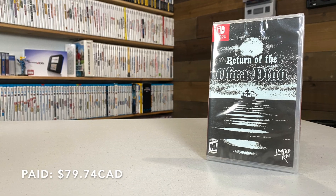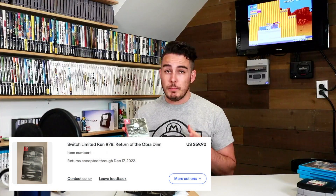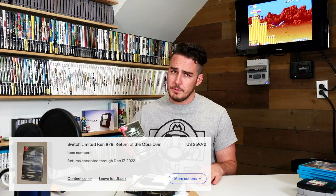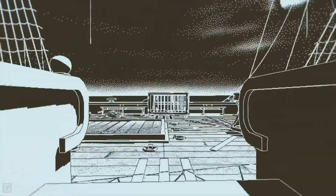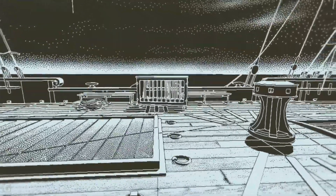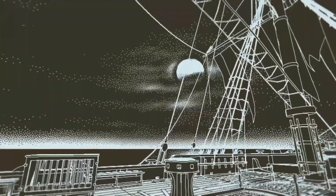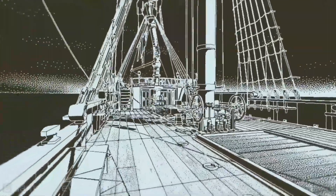Return of the Obra Dinn is a game I've heard so much about on one of my favorite gaming podcasts called Triple Click — a really great gaming podcast if you're not listening already. They rave about this game; it has a really unique pixelated art style and is sort of a mystery. I'm excited to get into it. It's on their top 5 or top 10 games of all time list. It wasn't cheap and it's also a Limited Run release, but I'm stoked to add it.